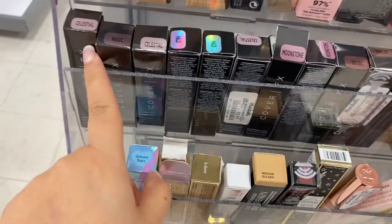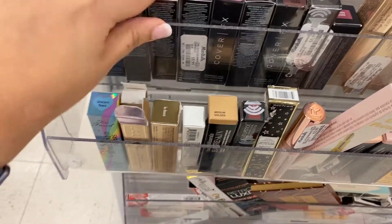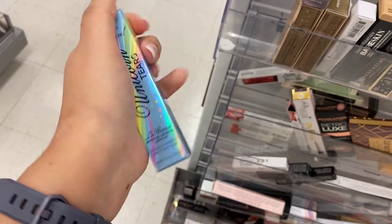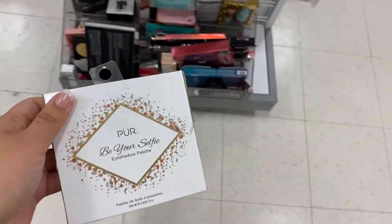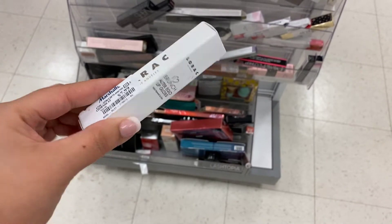There is so much Cover FX. This one is in Halo, running for $5.99. Down here we have Unicorn Tears — I haven't seen that in a while. For Too Faced, this is running for $5.99. The Pure Be Your Selfie palette is running for $5.99. Lorac Brunch Queen Lip Gloss is running for $7.99.